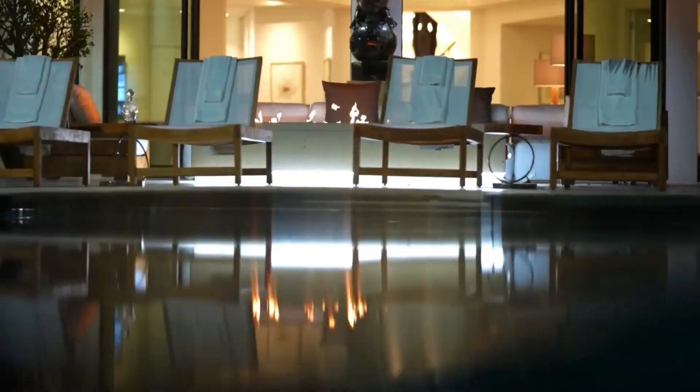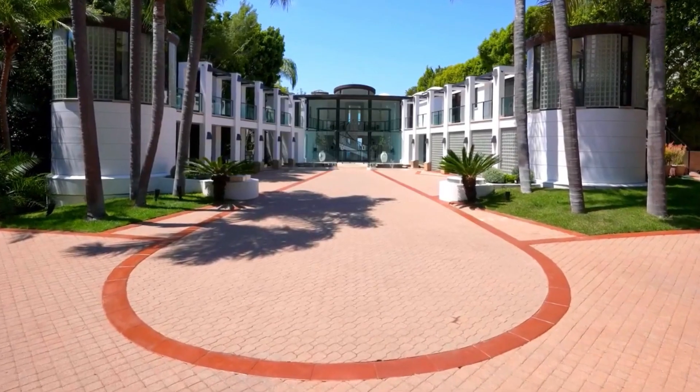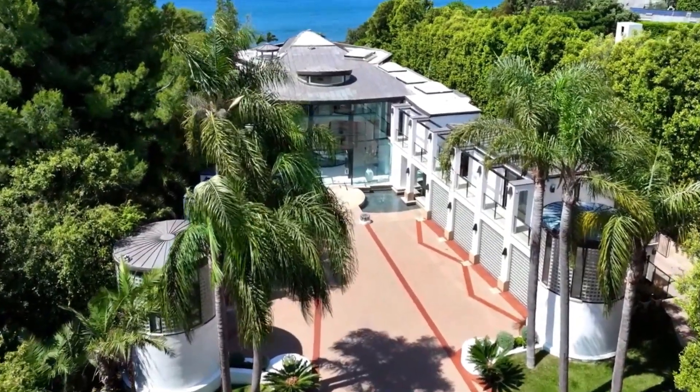Step into the chic movie theater with classic Hollywood deco style. It's the perfect spot to enjoy cinematic experiences in the comfort of your own luxurious abode.